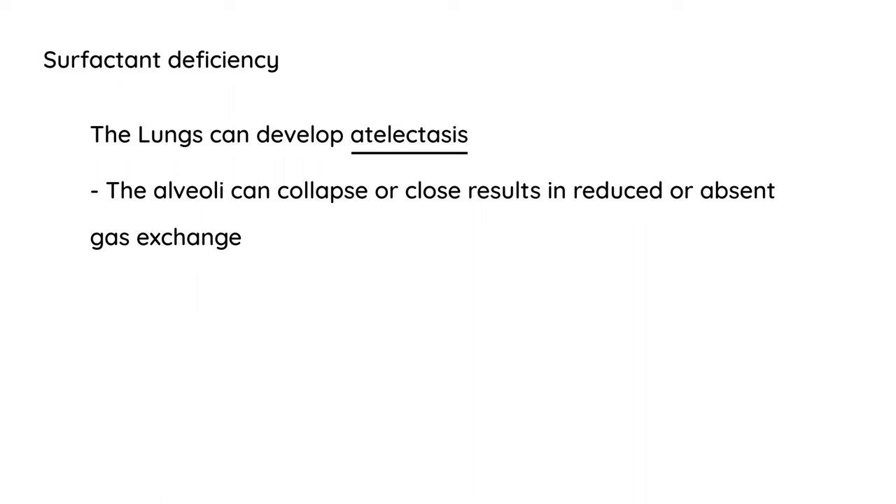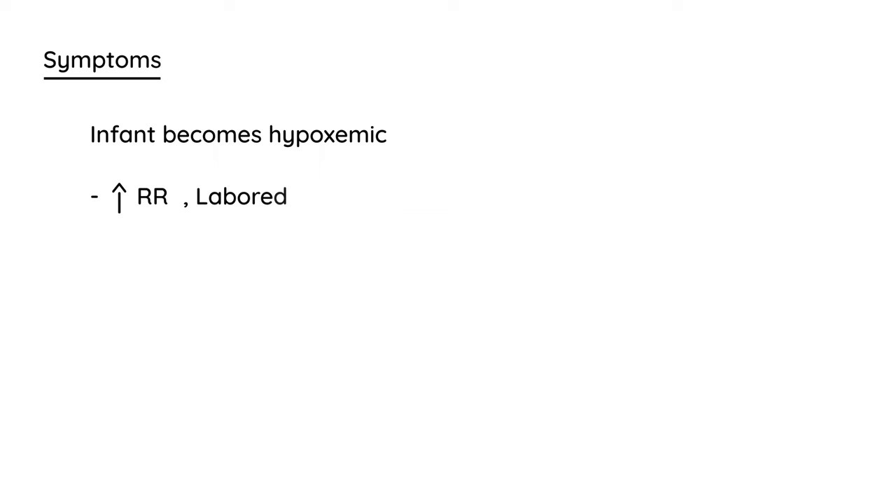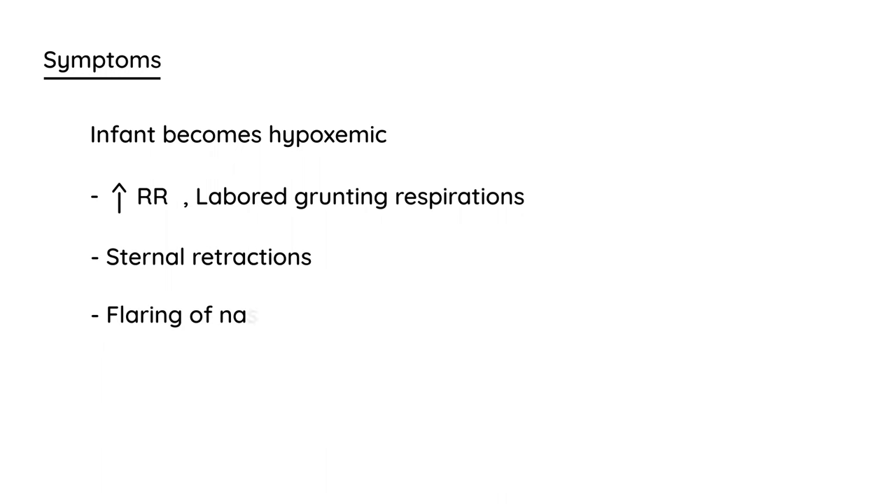When the lung can't properly exchange gas with the blood, the infant becomes hypoxemic, and this results in all the symptomatology. The first thing is rapid breathing — increased respiratory rate. Within one hour of being born, the baby develops grunting, labored respirations. In addition, there will be visible retractions in the sternal area, flaring of the nostrils, and decreased breath sounds. It's a pretty characteristic symptomatology.